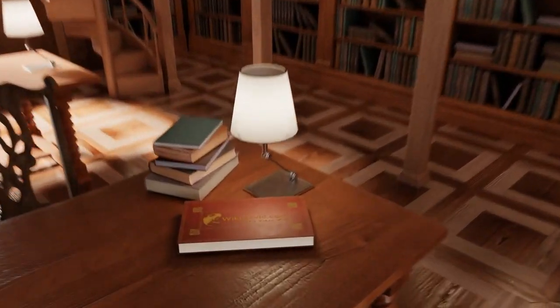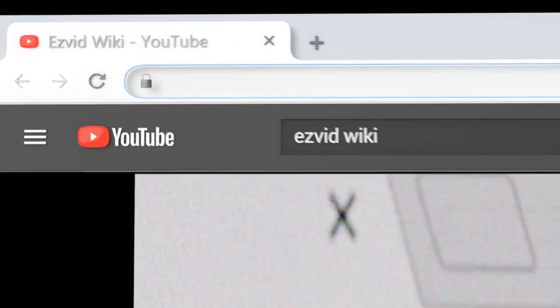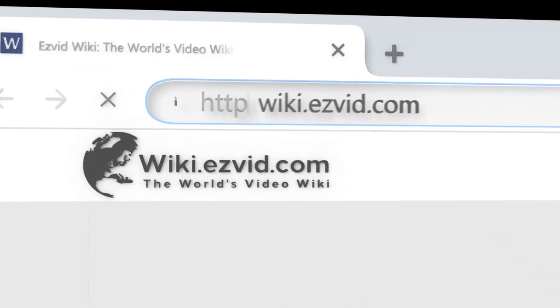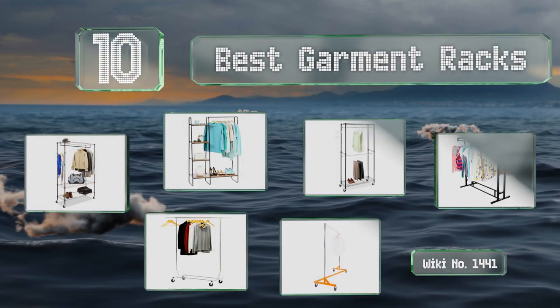Visit wiki.easyvid.com and search EasyVid wiki before you decide. EasyVid presents the 10 best garment racks — let's get started with the list.